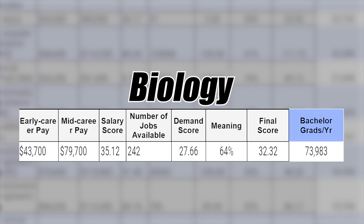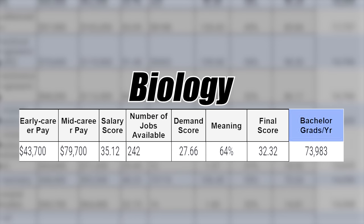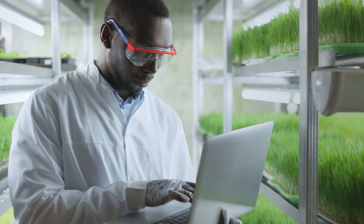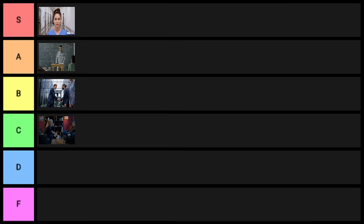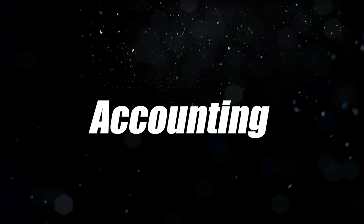Next is biology — another degree that a ton of people graduate with every year. I would say this is one of the most, if not the most, overrated degrees. Everybody says STEM degrees are great, but the truth is a lot of the science degrees are not that great. With 73,000 graduates per year, this one is going to go into D tier.